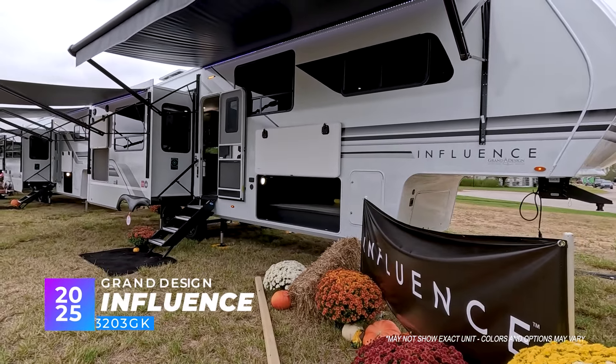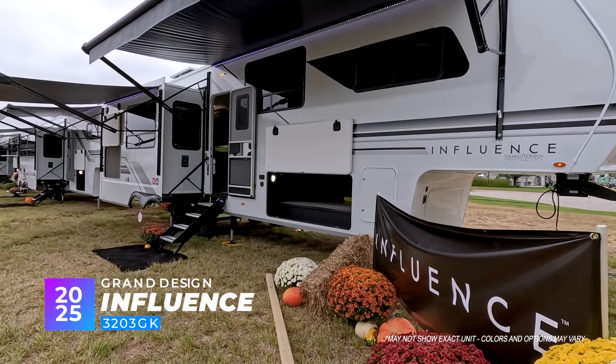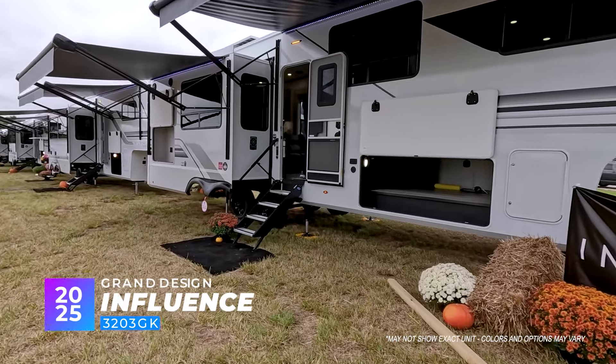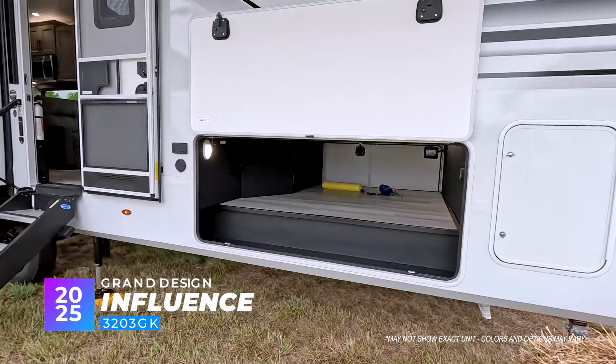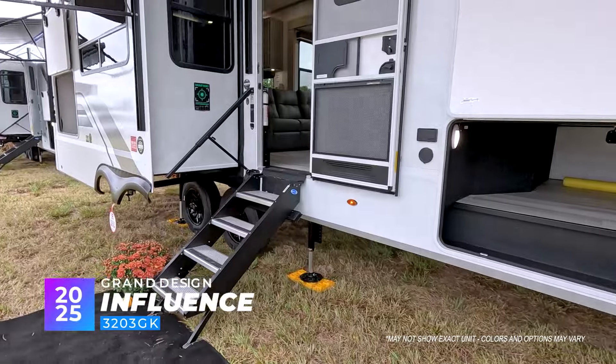We are in front of the 3203GK Grand Design Influence — an absolutely beautiful and updated floor plan coming out by Grand Design. You've got a huge pass-through storage with a ton of space for all of your items. Let's jump right in on the inside.